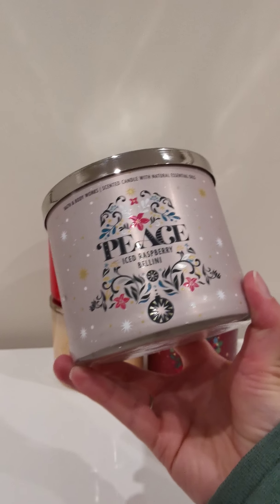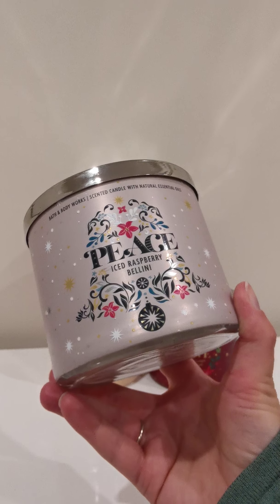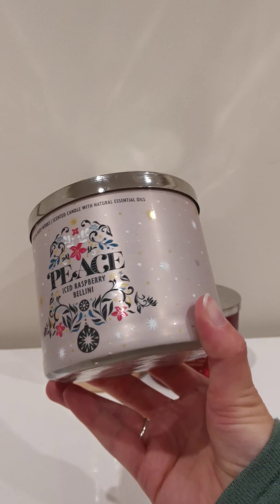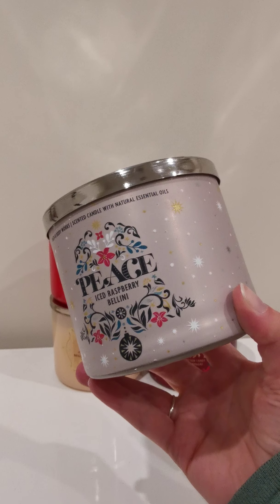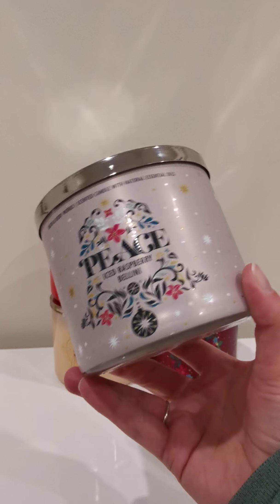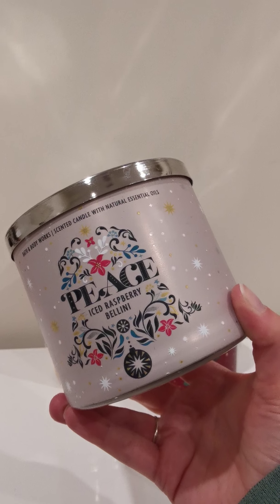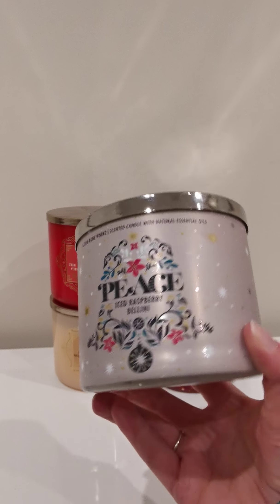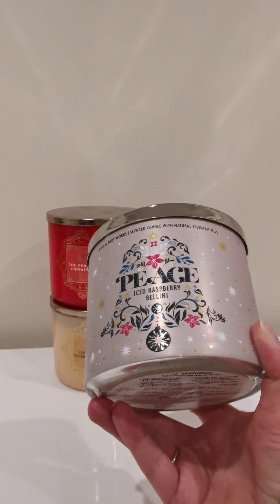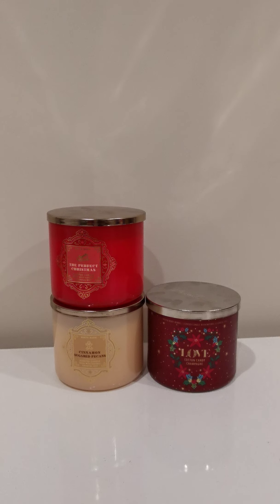I would say this isn't the strongest throwing candle in the world — it's certainly pretty weak compared to some of the bakery candles in the Christmas range. But it's certainly one that's going to be lovely for the Australian climate being a bit warmer. We don't always want those really rich, really deep, really spiced bakery scents. I think Iced Raspberry Bellini would be perfect for a nice warm Christmas Day, which hopefully we do get again this year.